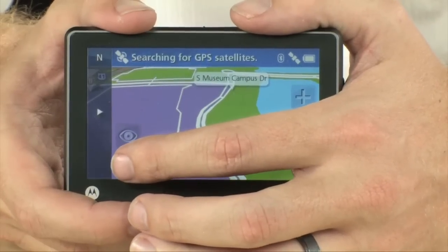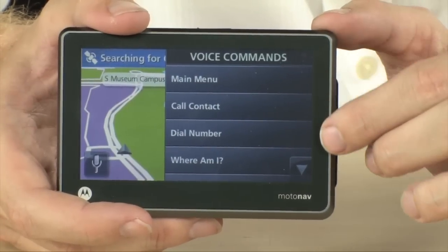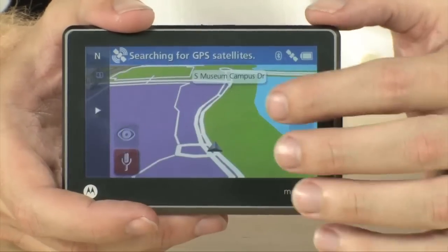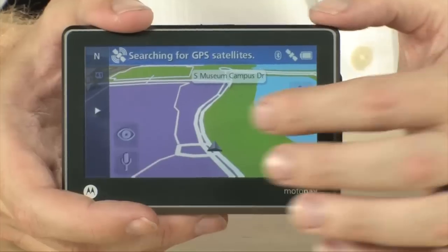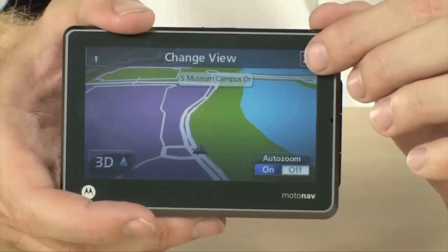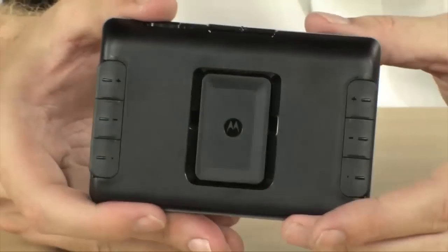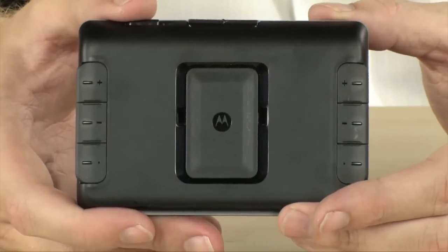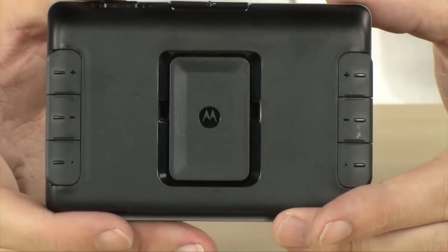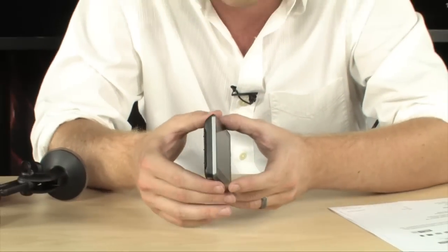It does have voice command as well, so you can actually operate the device with your voice, which is very cool. Really impressive navigation device from the people at Motorola. It is really very small, very light, very thin, and you could easily use this while walking, driving, or biking — in any situation where you need to be able to get around.